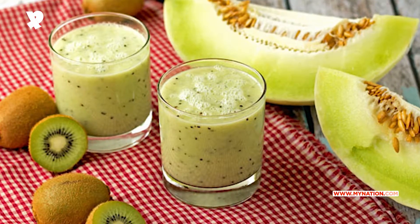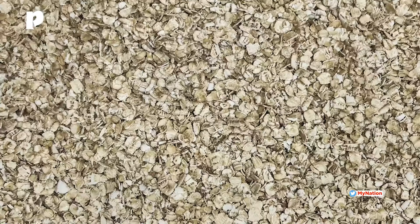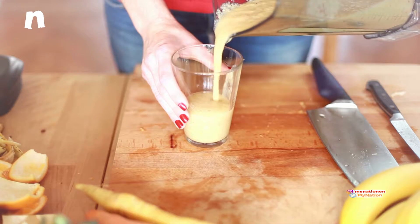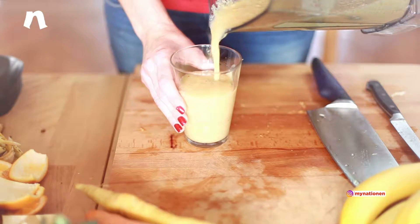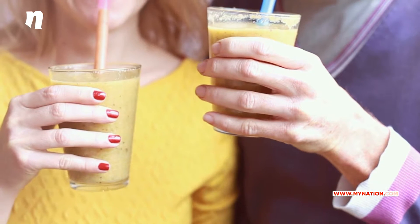Melon and Kiwi Fruit Smoothie: Blend kiwi, melon, grapes, papaya, honey, milk, and oats together to get a delicious and refreshing smoothie. You can serve this fulfilling cold beverage between meals or as a quick healthy breakfast.